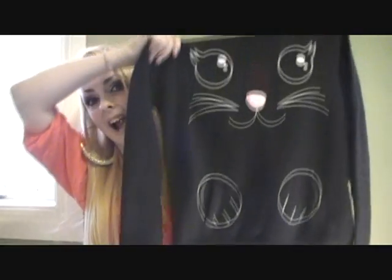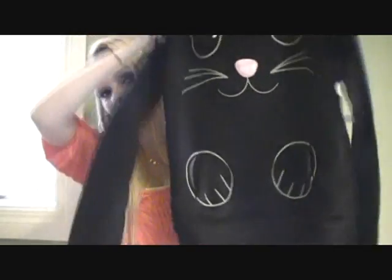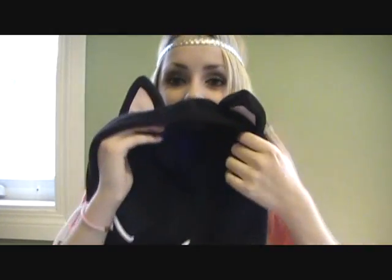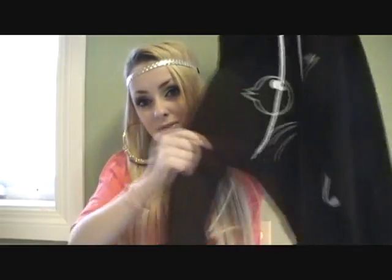The next one I got is this cat one — I really wanted it. It was the very last one with ears at my Urban Planet, and it was a small. I love it so much. It's just black on the back and here is the hood with little ears poking out. This one was my favorite.